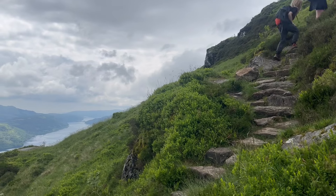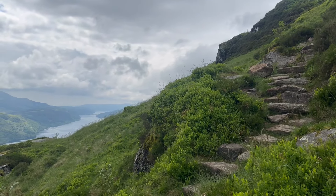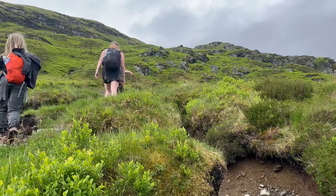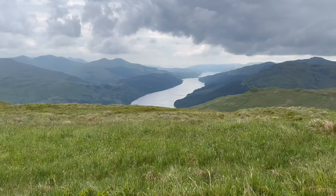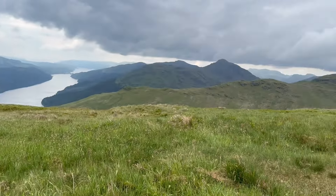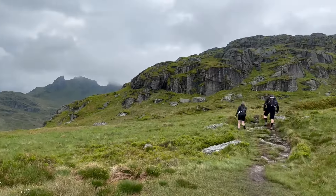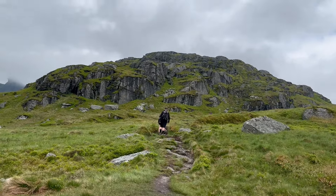Terrific little path once you get past the bog at the bottom. Amazing path. So this is Loch Long here, like where that wee loch is. And here is the Cobbler, right there. And here's where we're going to go up where the scrambling is. So we're excited.